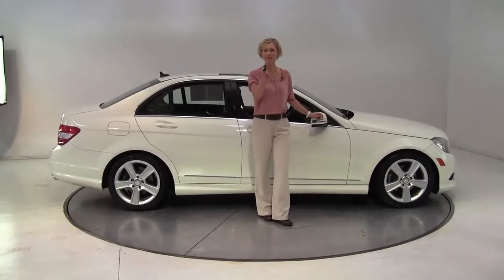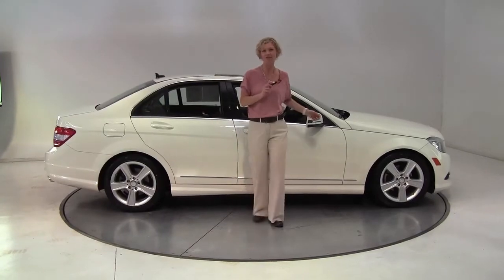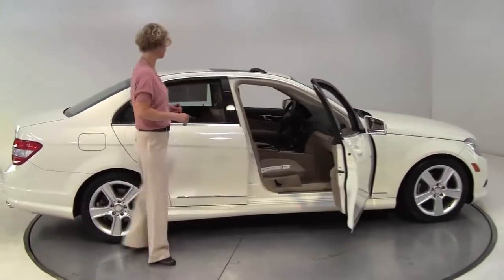Hello there, wise buyers. This is Erin coming to you once again from Feldman Imports, moving to Minnesota. Today I have a 2010 Mercedes-Benz C300 Formatic for you.